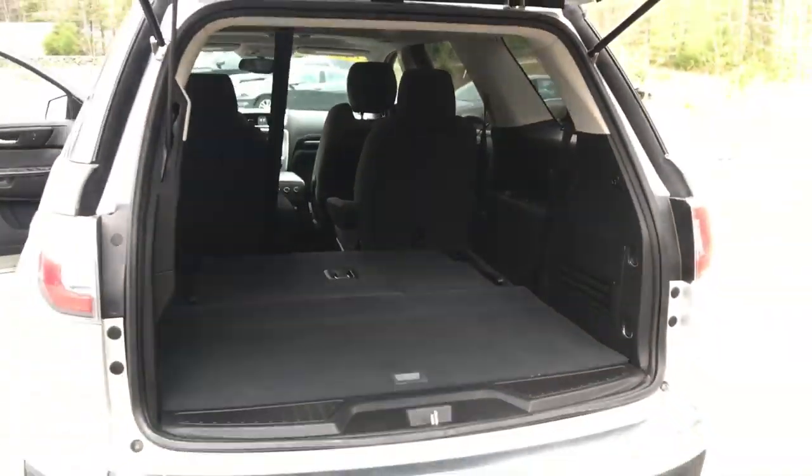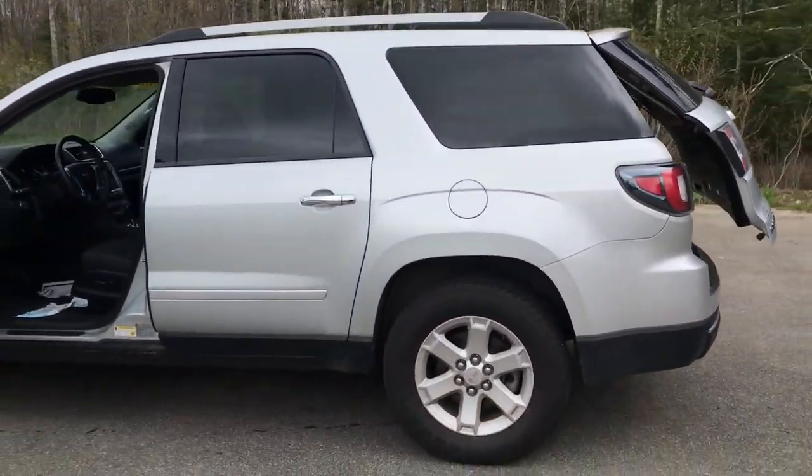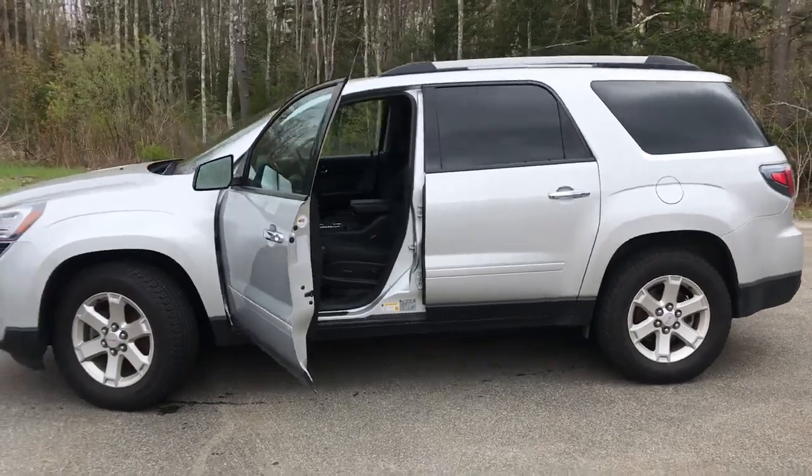If you want to know a little more about the Acadia or come take it on a test drive, give us a call down here at the dealership. Direct line is 207-985-3537. Look forward to hearing from you and have a great day.